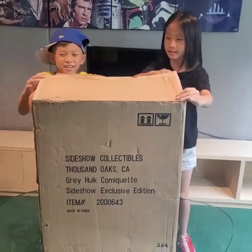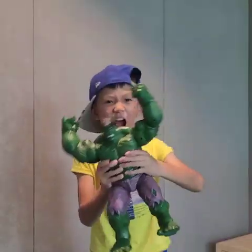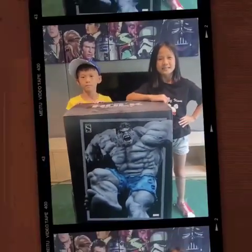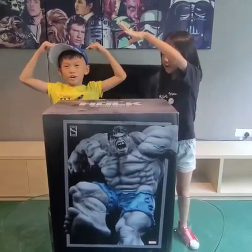Let's open! It's Hulk! Let's unbox this real Hulk together! Hulk has many generations, even Daddy's and Mummy's age. Daddy wants us to share our angle — an 11-year-old and a 9-year-old!